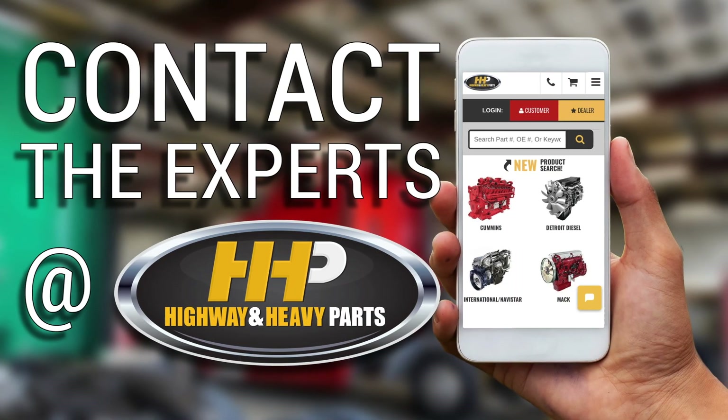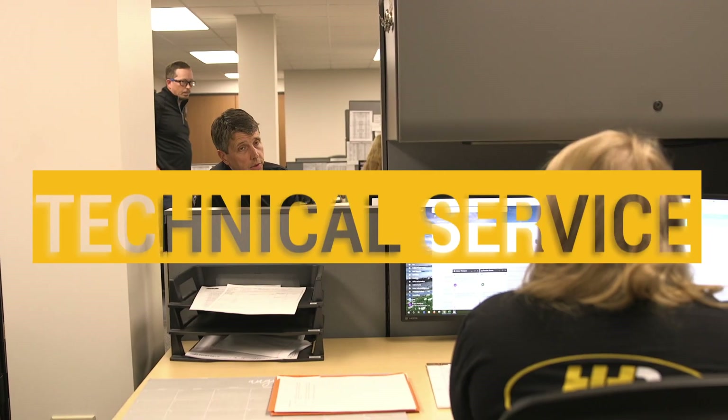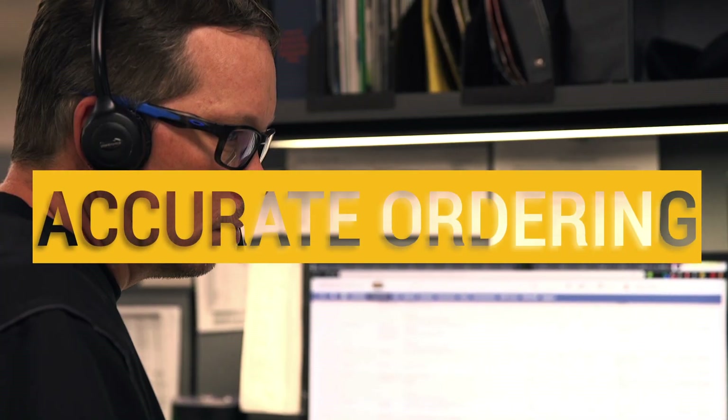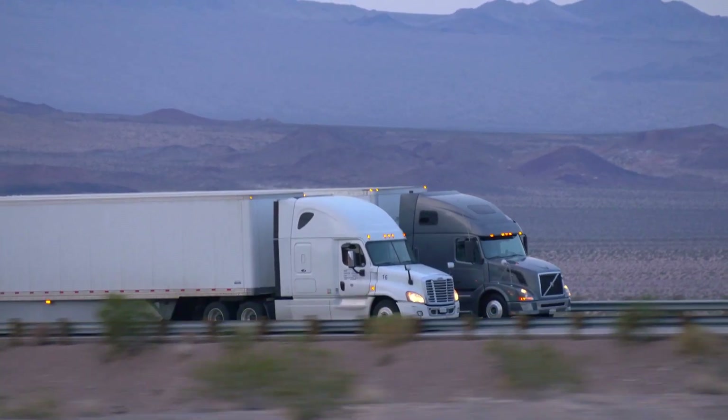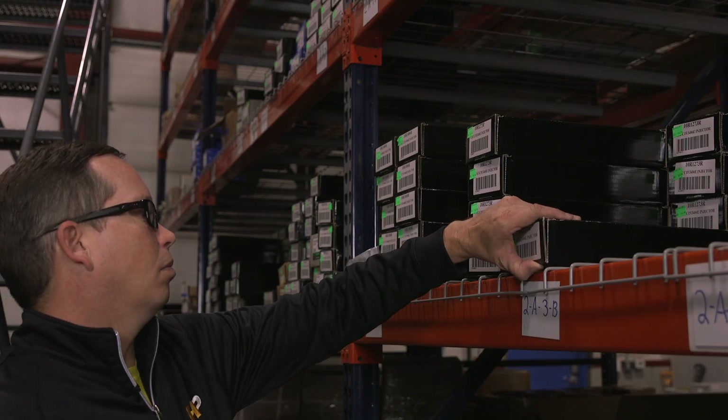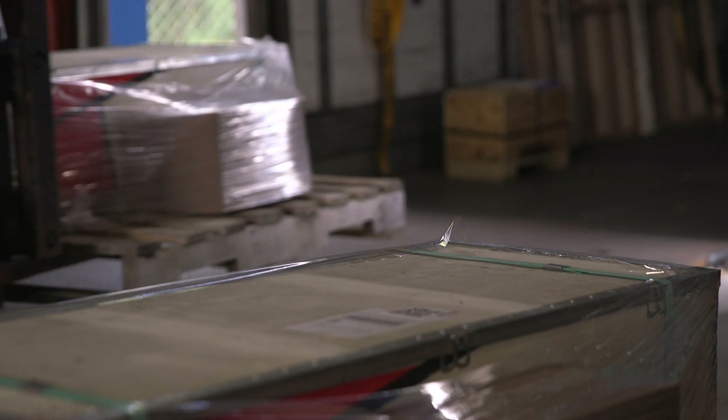Contact the experts at Highway & Heavy Parts, where we provide technical service, accurate parts ordering and fast shipping, getting you back on the road. Experience the difference Highway & Heavy Parts can do for you and your diesel engine.